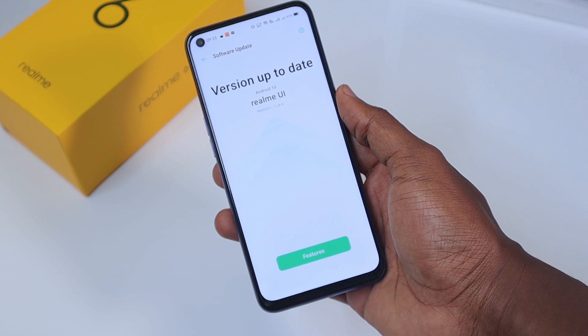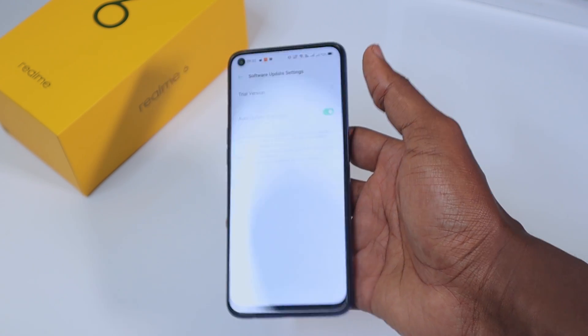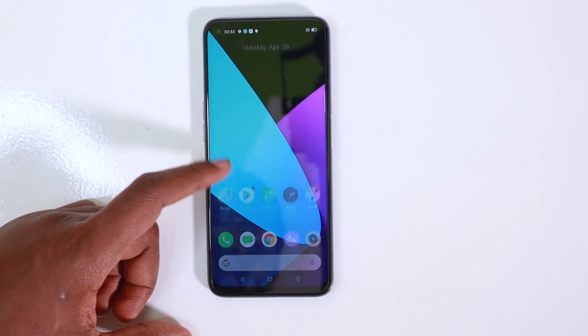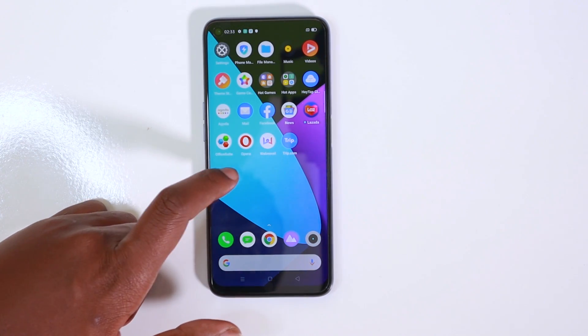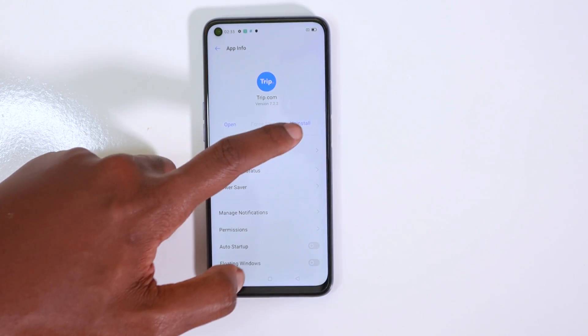I just hope Realme sends out Android updates on time so that they don't risk becoming a good phone brand with a bad reputation for not updating their smartphones. Currently the phone has already received the July 2020 security patch. I don't like the fact that Realme includes a lot of bloatware on their devices — though many of the apps are easy to delete, some are suggestions from Realme's own app store and there's no way to remove or hide them.